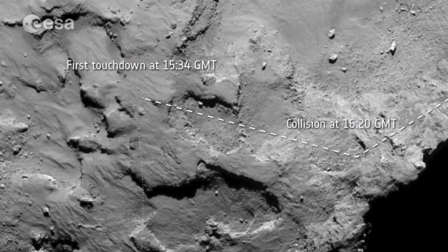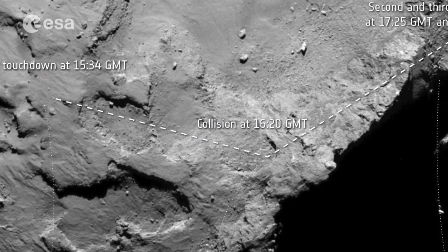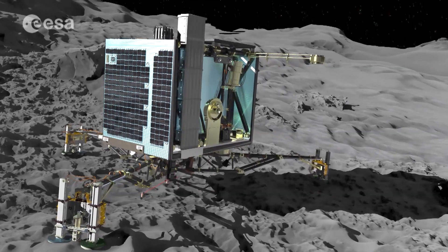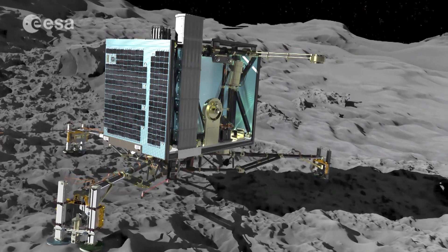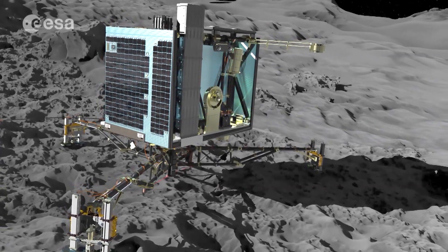The lander's unexpected bounces on landing caused some teams a few headaches. Close-up images from ROLIS showed the lander was probably tilted upwards, which explains why a fully extended drill couldn't deliver a soil sample to the COSAC instrument. Fortunately, COSAC worked perfectly and could analyse dust samples as planned.